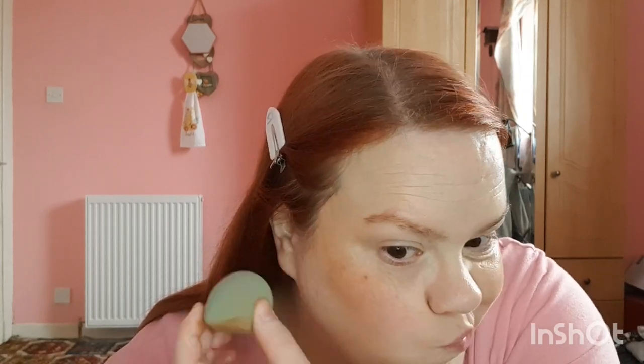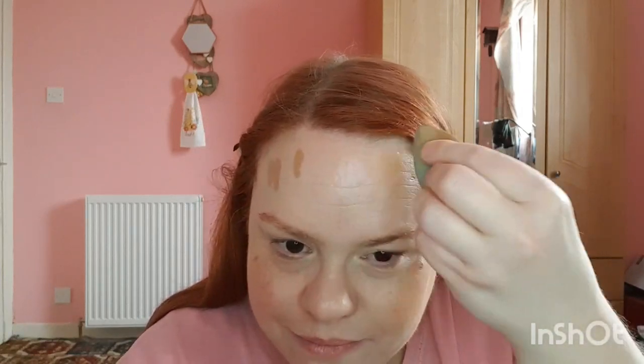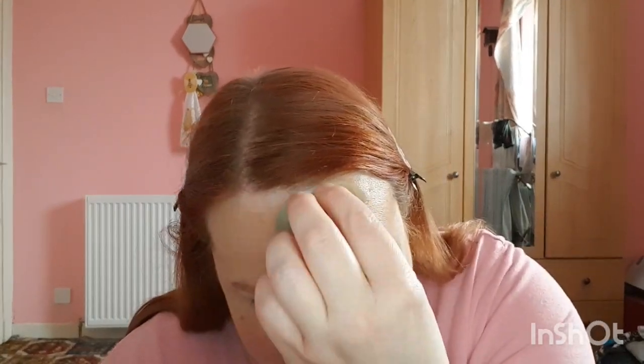Different strokes for different folks I suppose. P.Louise has just brought out bronzer sticks — the spongy things like she did with her blushers, called 'the cheek of it.' People were asking where the contour shade was on Instagram and she was just like, it's not a contour. I think the shades are too warm — even the medium and deep, they're not contour shades. Anyway, that was a tangent. To me this is a bronzer and it's very nice indeed.